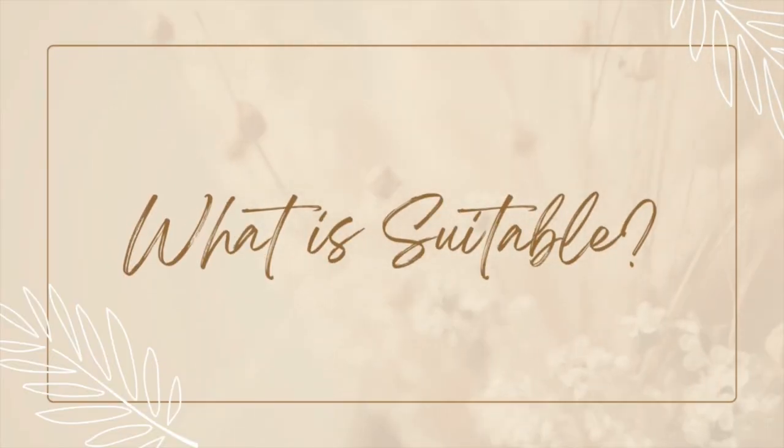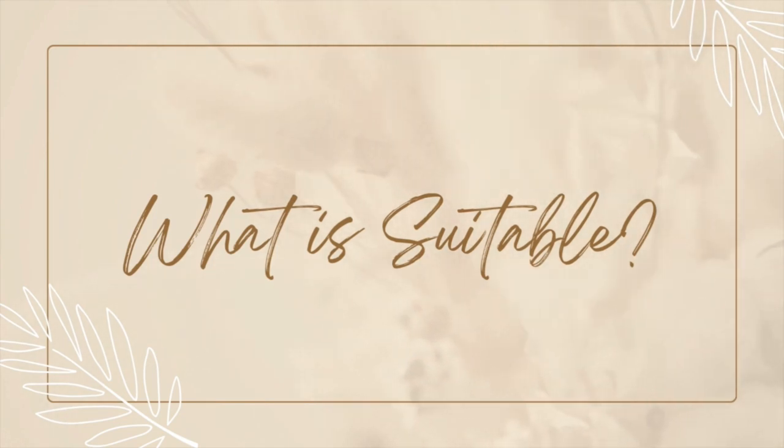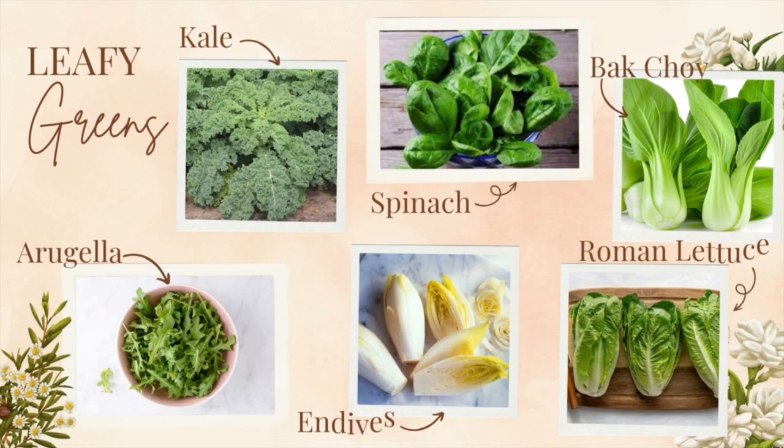So let's start with what's suitable. Leafy greens are an excellent choice for rabbits. Some examples of leafy greens include kale, spinach, bok choy, arugula, endive, and romaine lettuce.